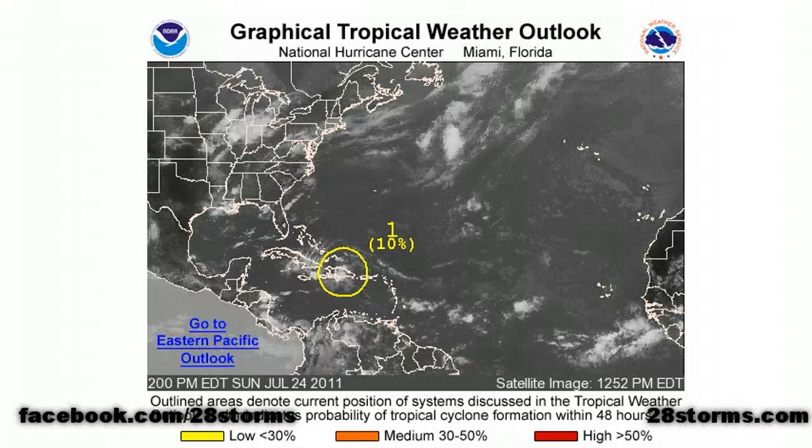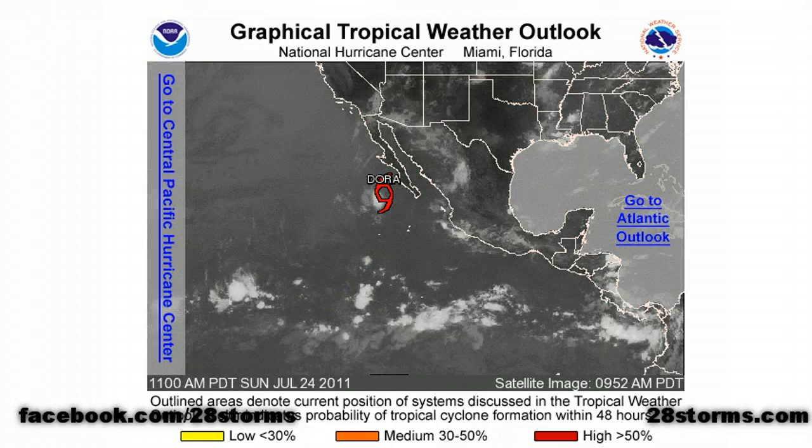Tropical activity is very slow today. The main emphasis continues to be on Invest 90L, the tropical wave currently located over Hispaniola. The National Hurricane Center is giving this about a 10% chance of forming into a tropical cyclone within the next 48 hours, and things really aren't any different in the eastern Pacific.